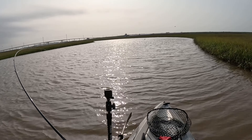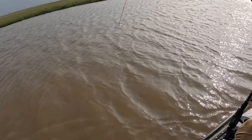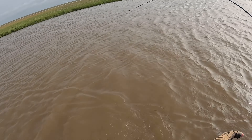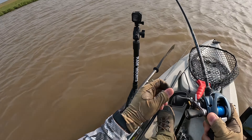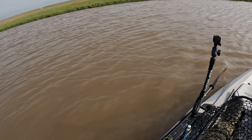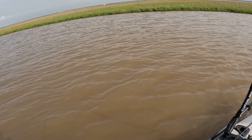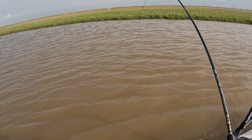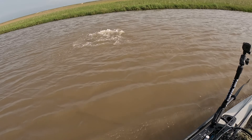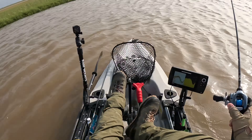Got something on here — might be another flounder the way it's pulling. If this is a second keeper flounder, I'm gonna call it a day. He's pulling hard down — oh my God, it was a big gar! Ha! Damn, it was a huge gar.